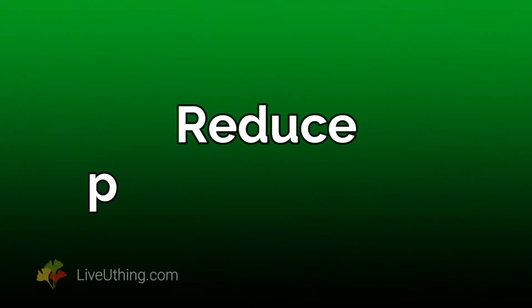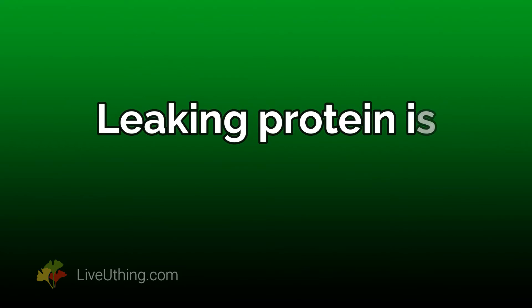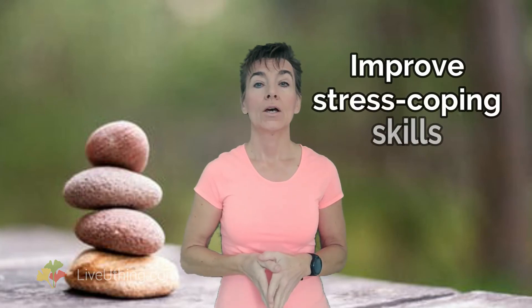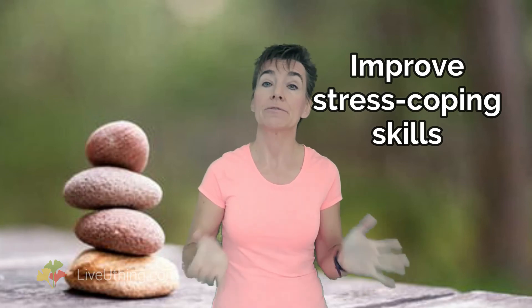5. Reduce protein in urine. That's a tough one, because you can't just change your diet and make urine protein disappear. Leaking protein is less diet and more stress-dependent. It is aggravated by stress, depression, and anxiety. To reduce those, you need to invest in effective stress coping skills. You can start by reserving a few minutes a day for dreaming, visualization, and positive imagery. One day may not make a difference, but a few weeks definitely will.